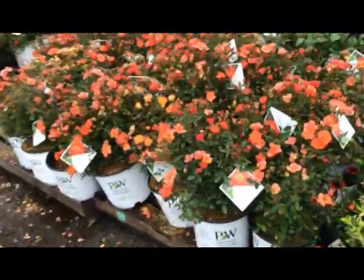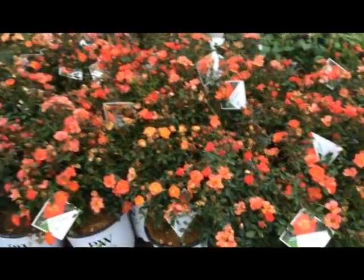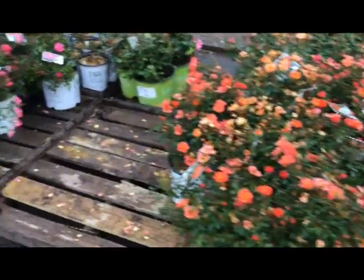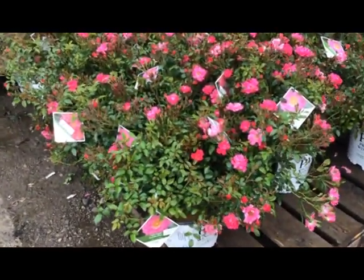Here's another Oh So Easy variety — hot paprika. Look at the color on that thing, it just jumps right out. And over here we have Oh So Easy double pink.